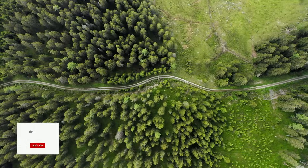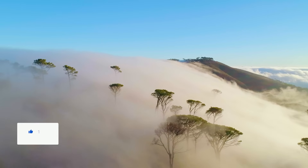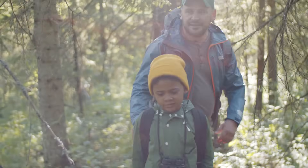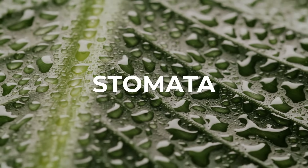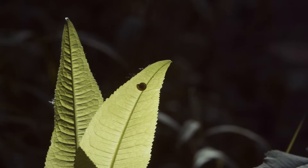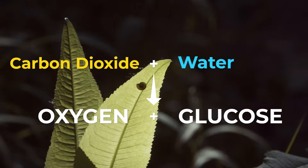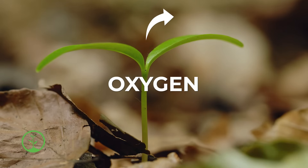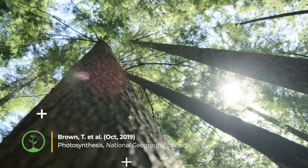Let's dive into how trees improve our air and store carbon. Trees are like the lungs of the world, as they create a lot of the oxygen we breathe. Trees absorb carbon dioxide through pores on their leaves called stomata and take in water through their roots. During photosynthesis, the tree's cells convert that carbon dioxide and water into oxygen and glucose, which is a type of sugar. Then oxygen is released back into the atmosphere through the stomata, and the glucose gives the tree energy to grow.